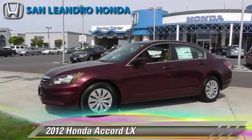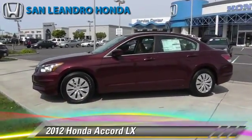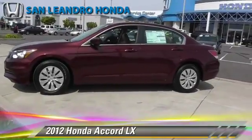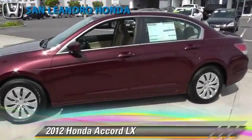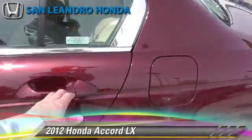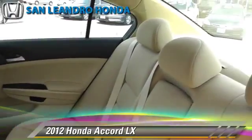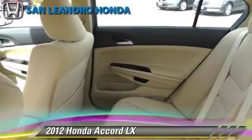The 2012 Honda Accord LX, powered by a 2.4-liter four-cylinder engine with a 5-speed automatic transmission, this vehicle is well-equipped. This Honda features cruise control, powered door locks, and a CD player.